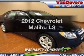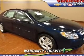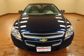Imagine yourself in this 2012 Chevrolet Malibu. Travel the roads in style and comfort in this great vehicle.